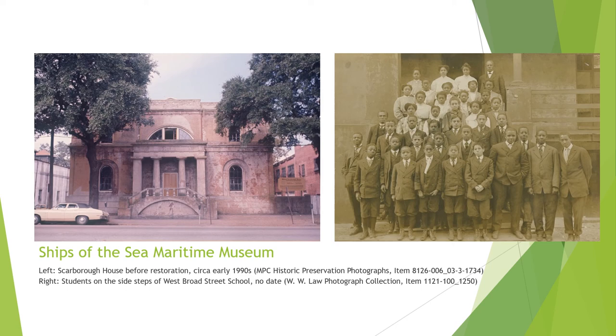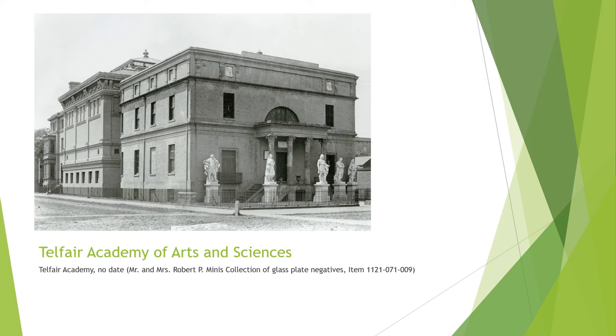Telfair Museums encompasses an urban campus of three architectural masterpieces, including their flagship building, the Telfair Academy. Also designed by William Jay in the neoclassical Regency style, the Academy building was originally the private residence of the Telfair family. In 1875, Mary Telfair, the last heir of the Telfair home, donated the house and its contents to the Georgia Historical Society to be opened as a museum. After a significant renovation, the museum opened to the public in 1886 as the Telfair Academy of Arts and Sciences. It is the oldest public art museum in the South and the first museum in the United States founded by a woman.